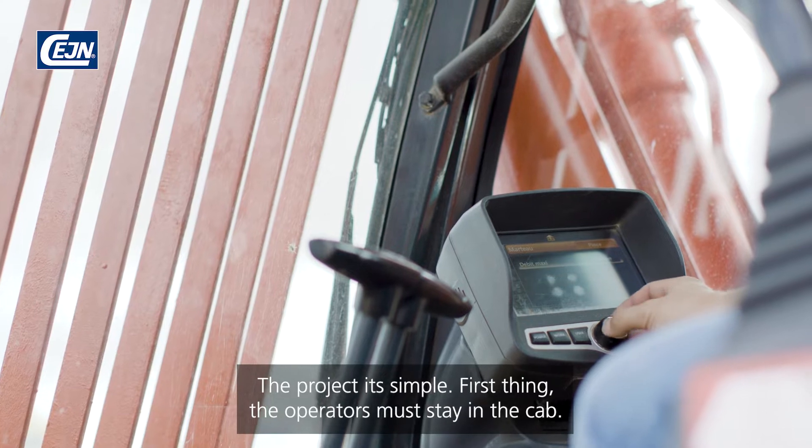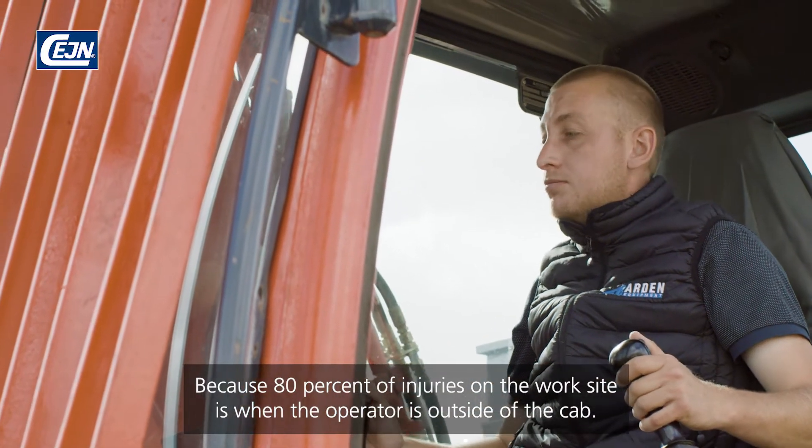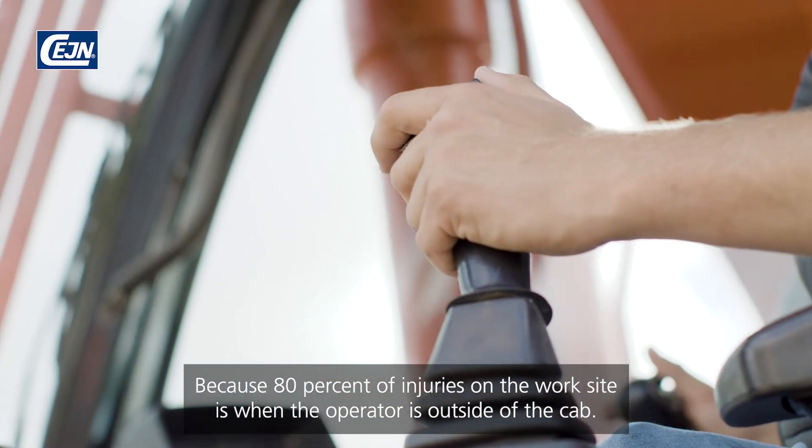First thing, the operators must stay in the cab, because 80% of injuries on a work site occur when the operator is outside of the cab.